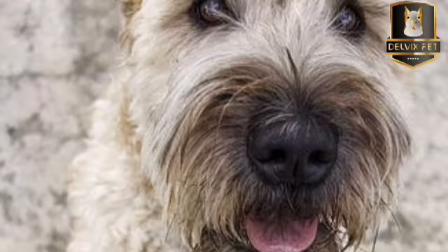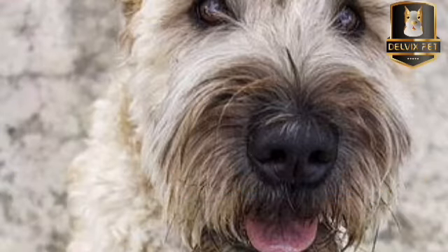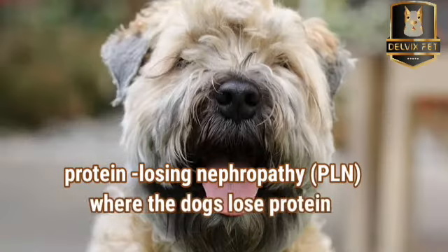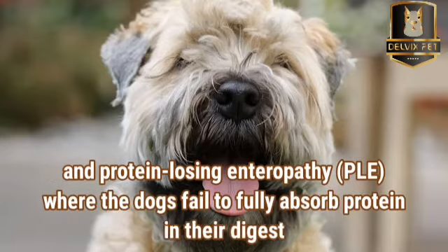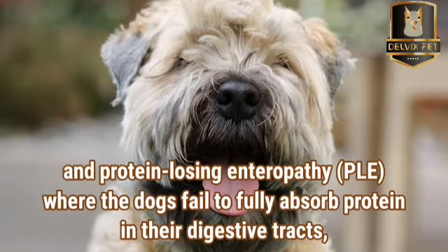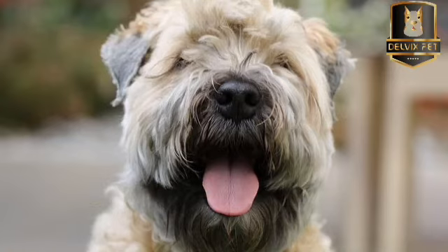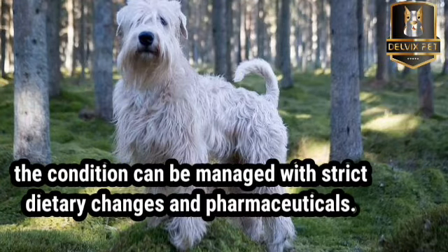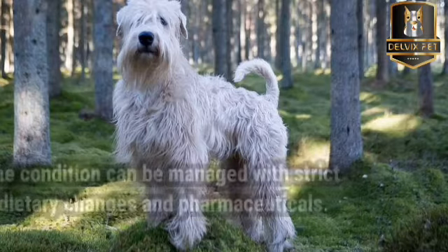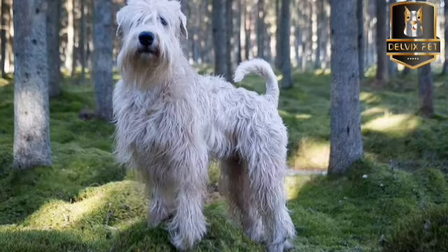Soft-Coated Wheaton Terriers are generally a long-lived breed, although they are susceptible to various heritable diseases. They tend to be affected by two protein-wasting conditions: Protein-losing Nephropathy (PLN), where the dogs lose protein via the kidneys, and Protein-losing Enteropathy (PLE), where the dogs fail to fully absorb protein in their digestive tracts, causing it to pass in their stool. Both PLN and PLE are potentially fatal, but if caught early enough, the condition can be managed with strict dietary changes and pharmaceuticals. Laboratory tests can aid in diagnosing PLN and PLE, and Wheaton owners should check their country's advised testing protocols.